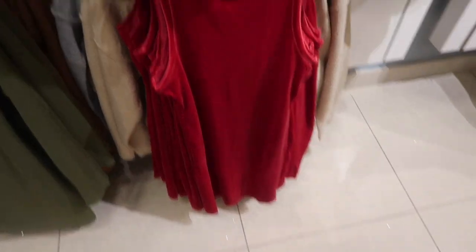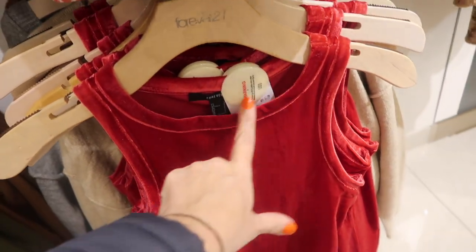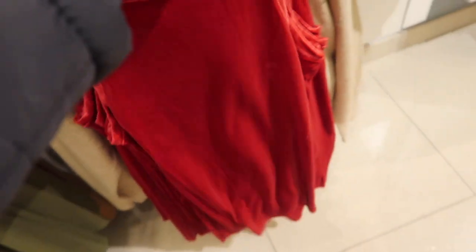Also new is this high neck velour dress — really cute for Valentine's Day. It has that higher neckline, fitted through the body, really nice and stretchy on the inside, and these are going to be $14.99.